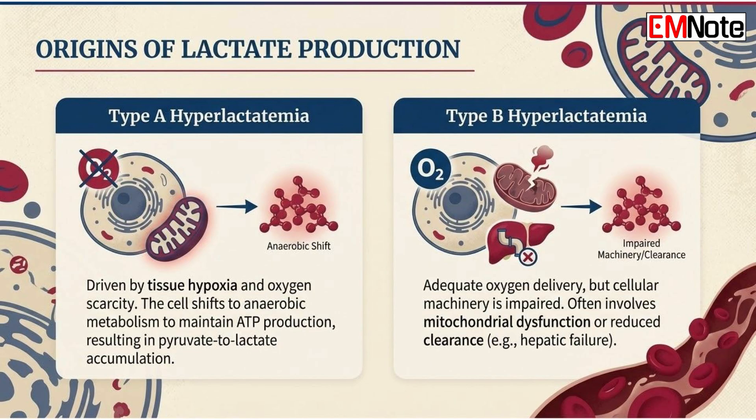The pathophysiology of lactate production. To interpret lactate accurately, we must first look at its biochemical origins. Lactate is the end product of glycolysis. Under normal conditions, pyruvate enters the mitochondria to undergo oxidative phosphorylation. When oxygen is scarce — a state we define as type A hyperlactatemia — the cell shifts to anaerobic metabolism to maintain adenosine triphosphate production, resulting in lactate accumulation.